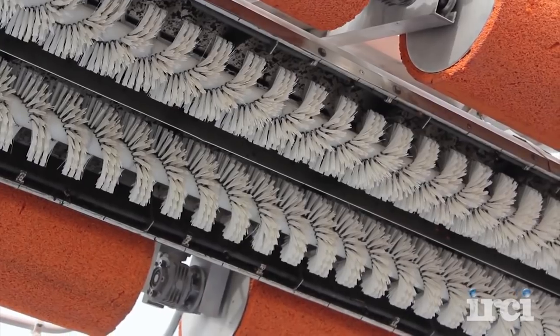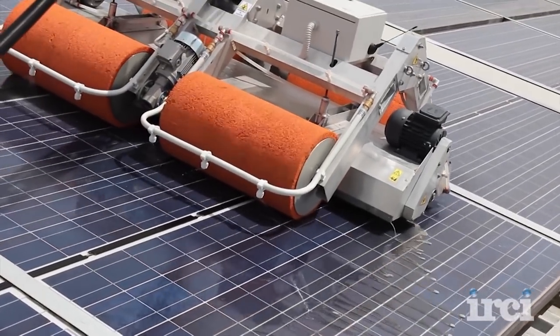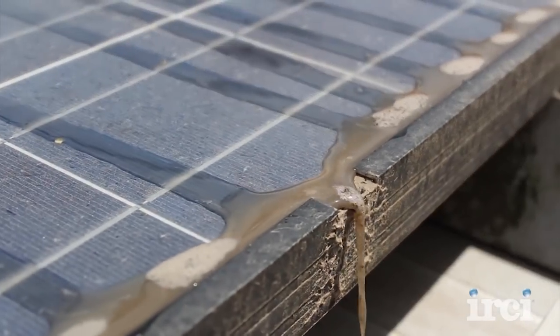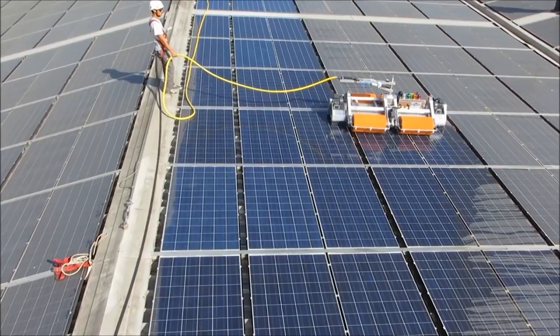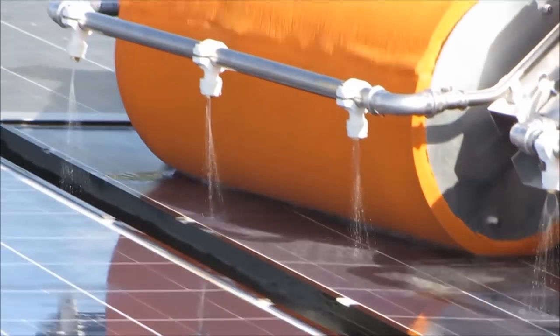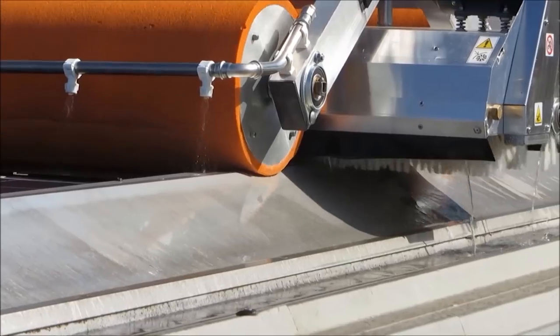When engaged, the brushes counter-rotate to provide a vortex that forces the dirty water centrally under the unit and expels it downhill, neatly as shown here. Wash water nozzles under the unit are on either side of the two wash brushes, delivering just enough water without waste, as it is used instantaneously to lubricate the brushes and to perform a superior, uniform wash.